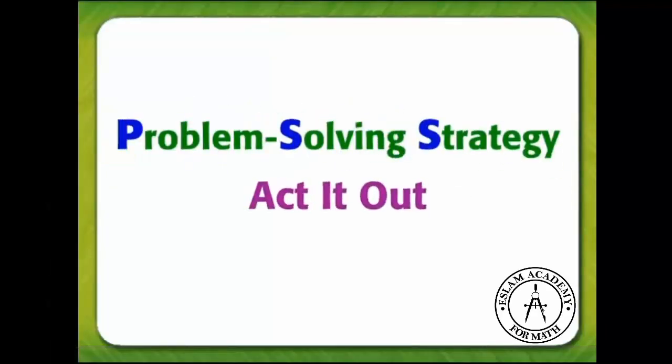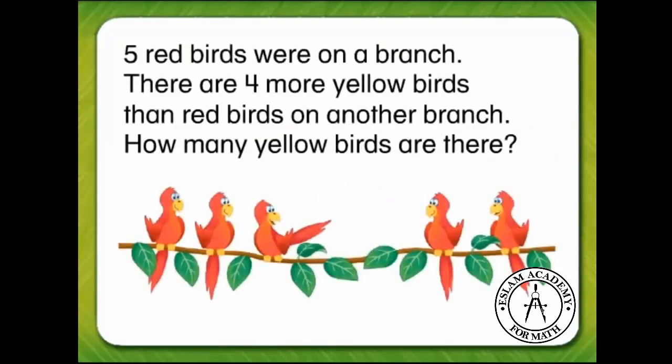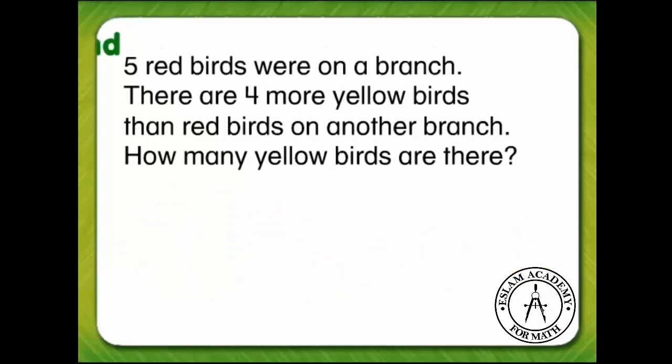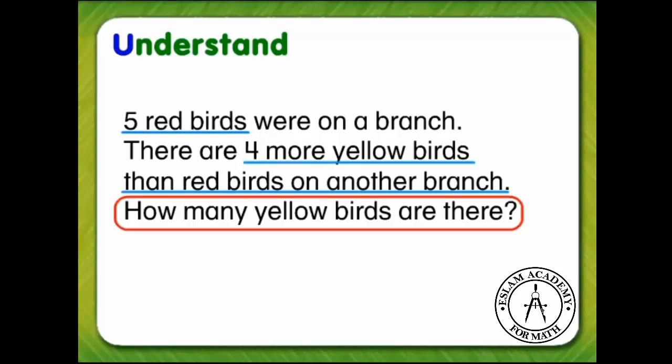Problem-solving strategy: act it out. Five red birds were on a branch. There are four more yellow birds than red birds on another branch. How many yellow birds are there? First, we need to understand the problem. What do we know? Five red birds were on a branch. There are four more yellow birds than red birds. What do we need to find? How many yellow birds are there.